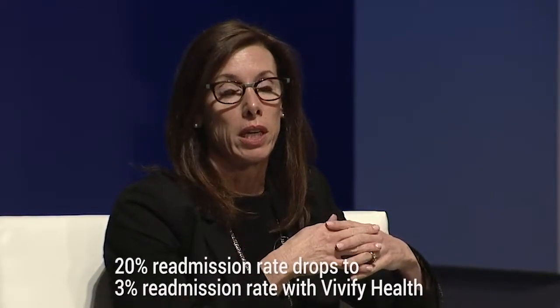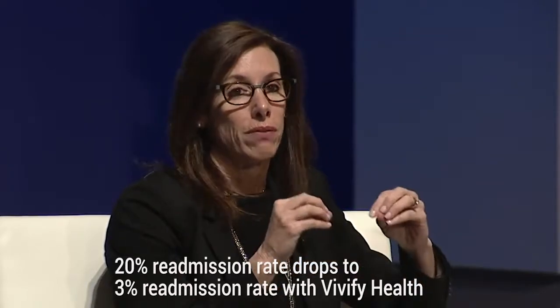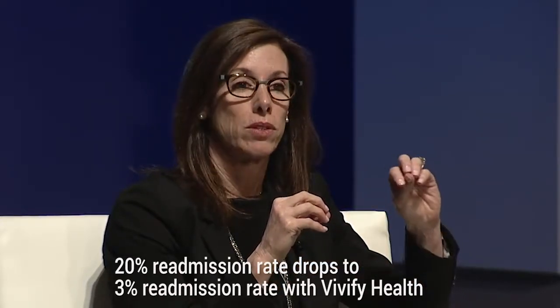Our readmission rate for patients where we weren't using this technology was over 20% for heart failure. Now, month over month, we're consistently seeing our group of the same patients — if anything, they're sicker — at just around a 3% readmission rate. That's real concrete data we can show to our hospitals, our CFO, and others to demonstrate the value of this.